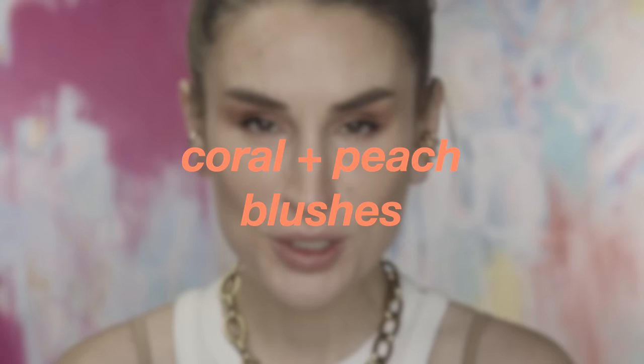She's looking ghostly pale — that can only mean one thing: we are doing another face swatching video. I have left pretty much everything off my face with the exception of some basic complexion products so that the opacity of the colors shows up as true as possible. Today we're going to be focusing on coral and peach blushes.